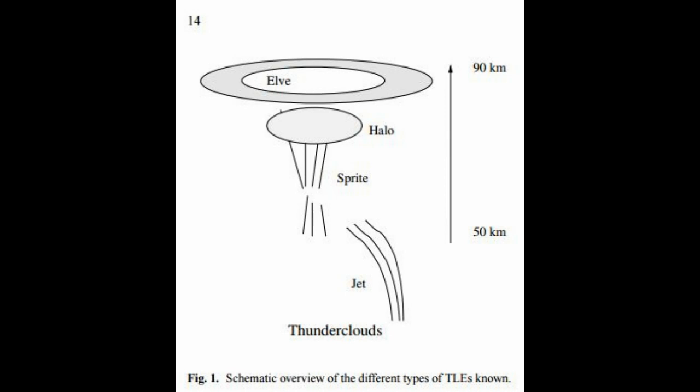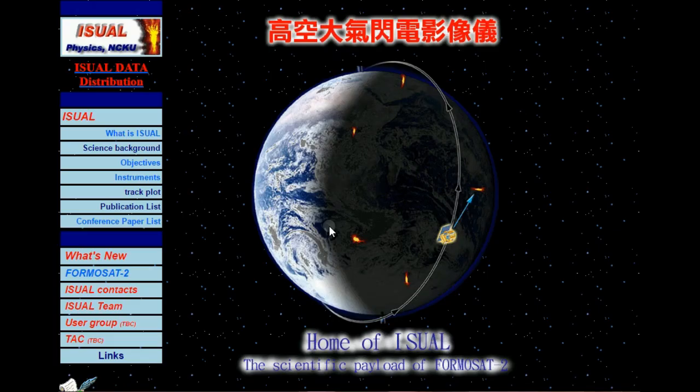These are TLEs — Transient Luminous Events: Elves, Halos, Sprites, Jets — all coming from thunderstorms, all between about 50 and 90 kilometers above the Earth's surface.